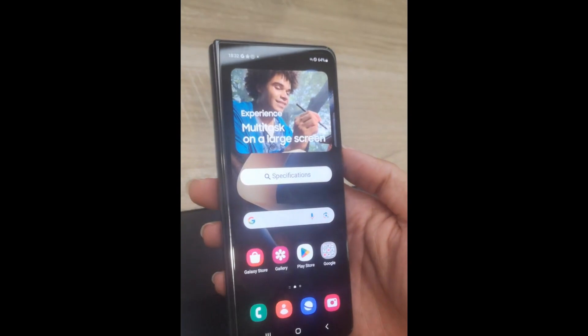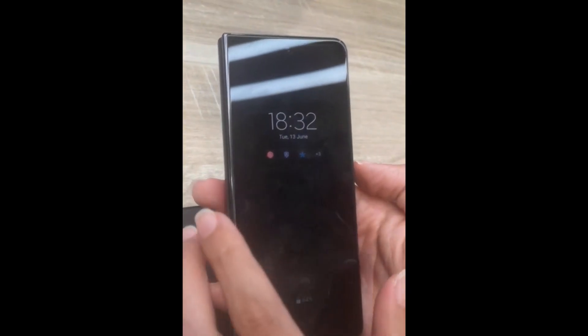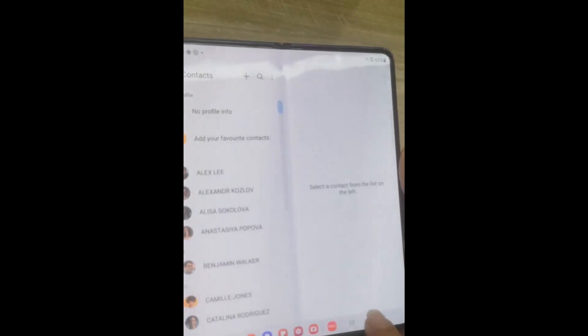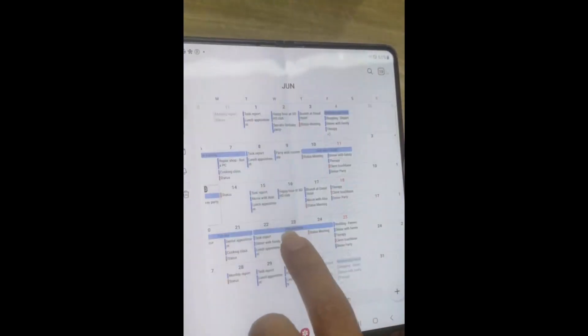Capture stunning photos and videos with the versatile camera system of the Galaxy Z Fold 4. It features a triple rear camera setup, including a high-resolution main camera, an ultra-wide angle lens, and a telephoto lens. Whether you're capturing breathtaking landscapes or zooming in for detailed shots, the Galaxy Z Fold 4 delivers exceptional image quality.